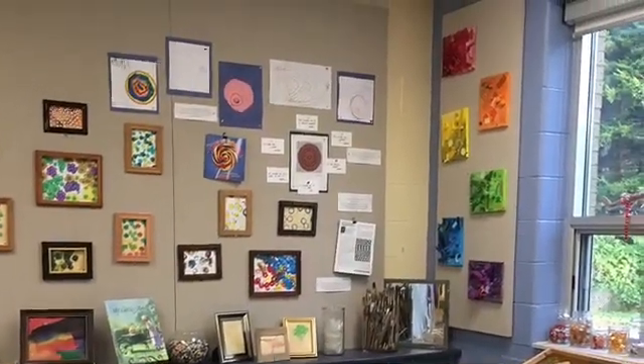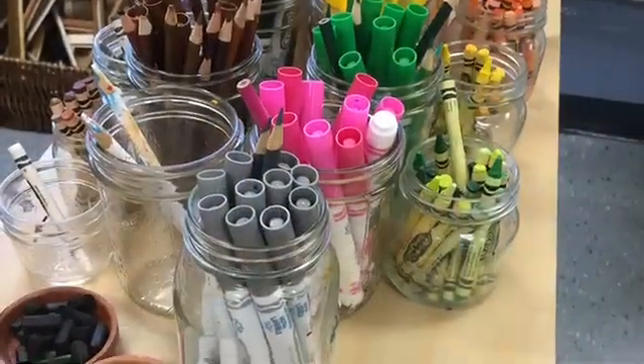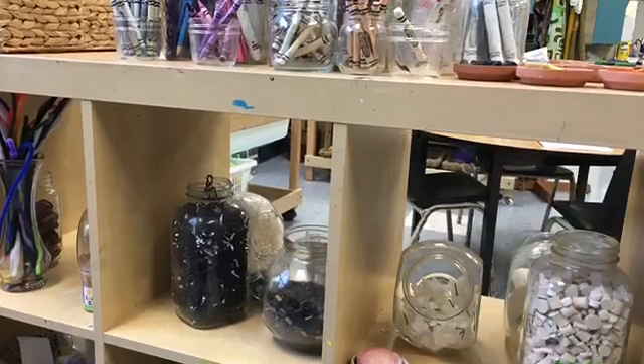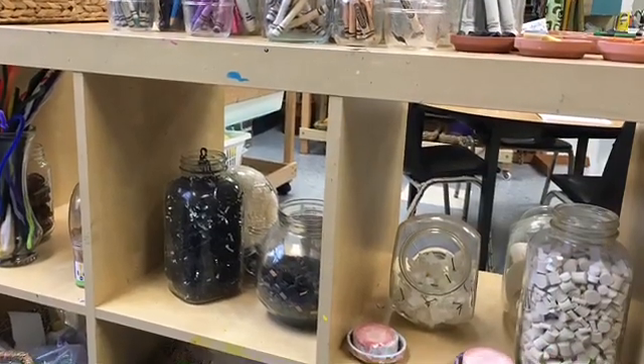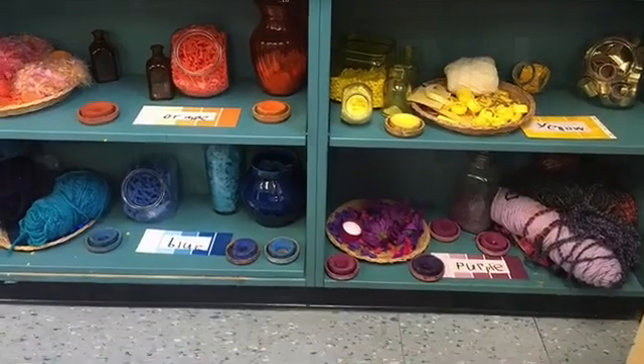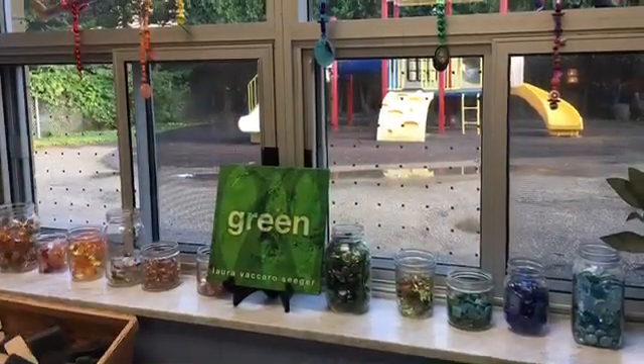Here's our art studio. We sort, store, and organize materials mathematically. The children have free control over what they use, and sometimes we have teacher-invited provocations that we put out for them to explore. Sometimes art is transient and the children don't take it with them.